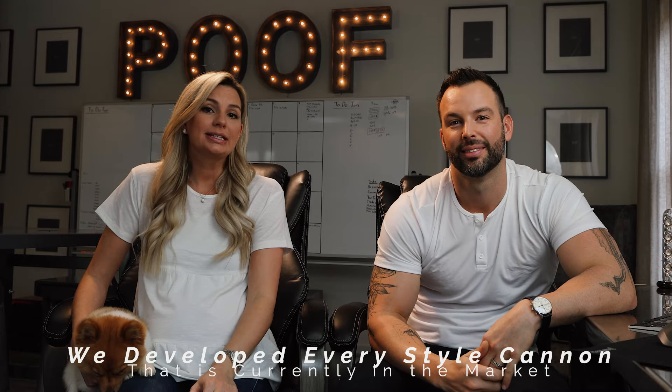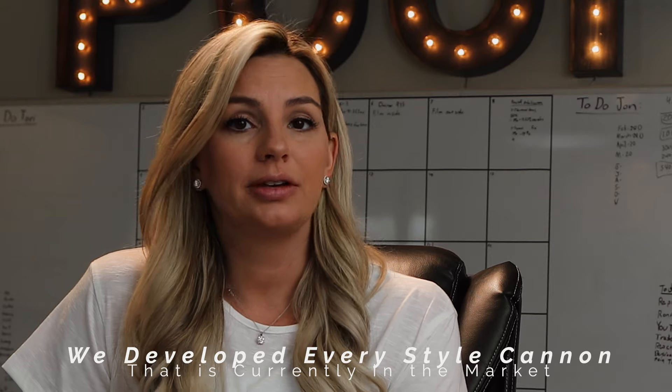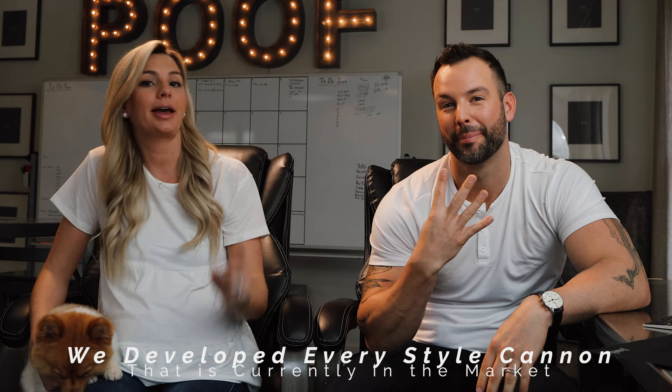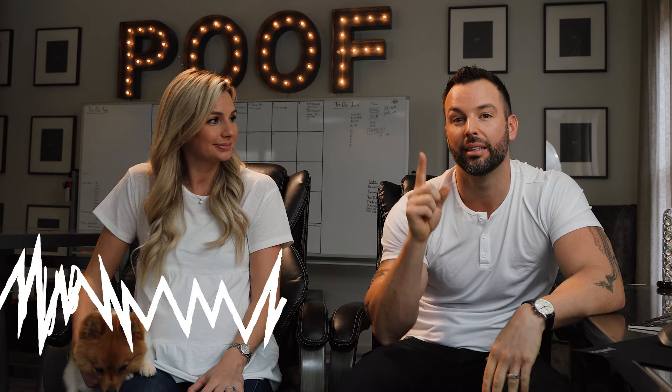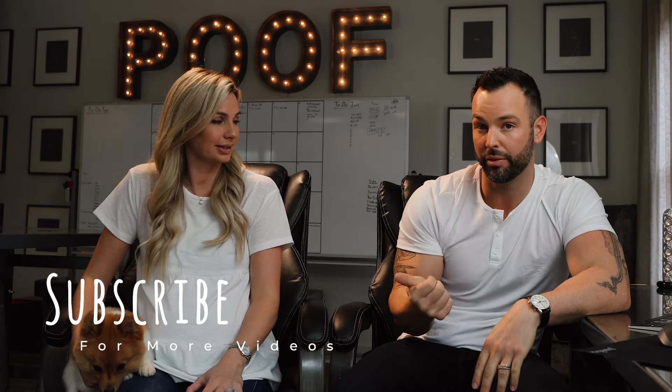We spent a lot of time developing these cannons with you guys in mind. We even created a four-part series on them and you can click right there to watch. We had a lot of fun with these photo shoots and we hope it helps with your gender reveal. Hit that thumbs up button if you want us to keep making more of these videos, subscribe to the channel and hit that notification bell to be alerted the next time we release a video. Head on over to our Instagram to join our community of over 30,000 followers, where you can find a lot more inspiration from pictures and videos using Poof There It Is reveals.